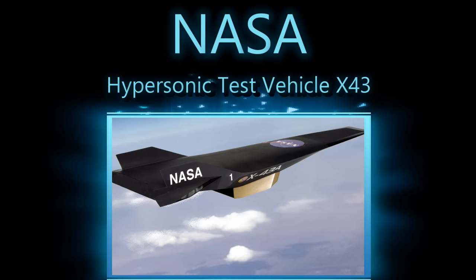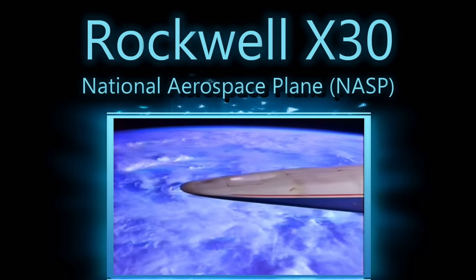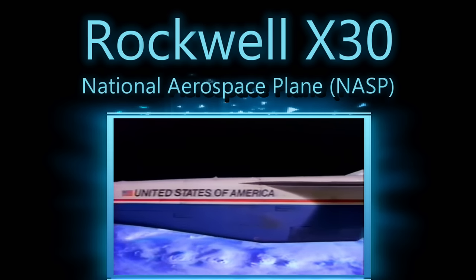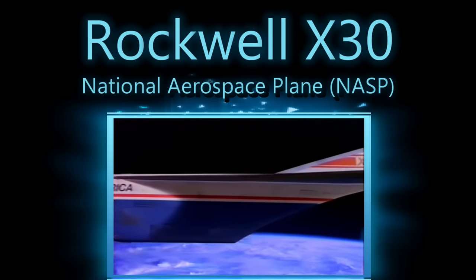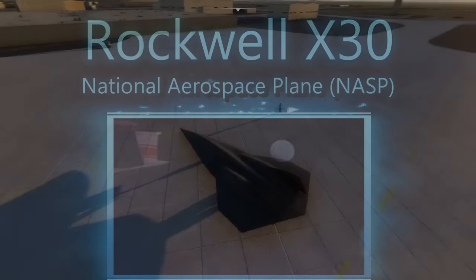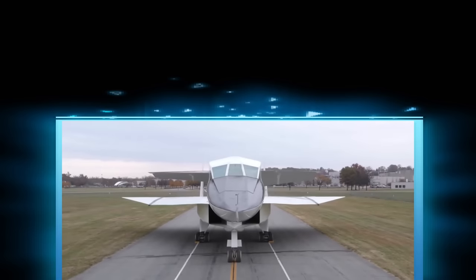The X-43 was tested by NASA in 2004. Supposedly this was the end of that program — though something flying at hypersonic velocity kept setting off the earthquake detectors in California. This may have been the hypersonic SR-72. But a decade before the X-43, another plane was flying.